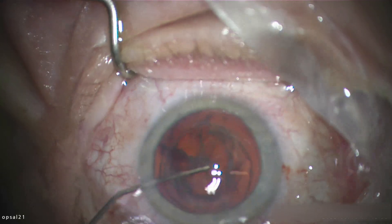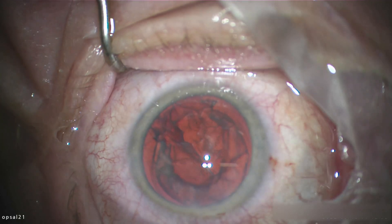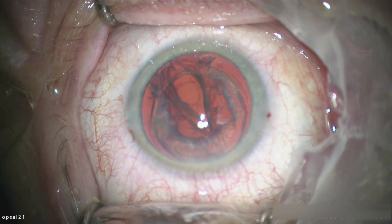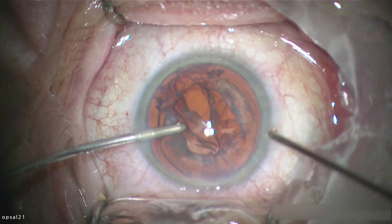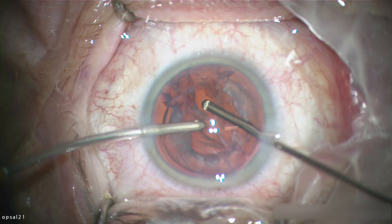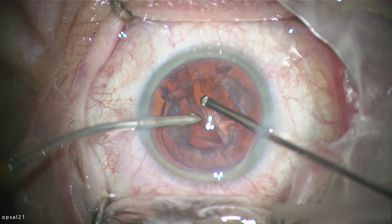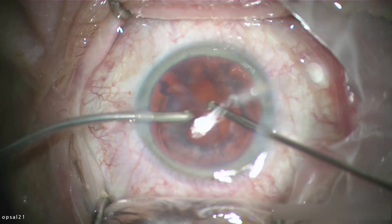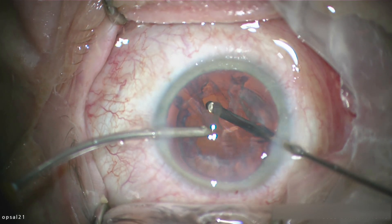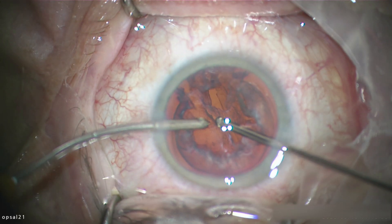I'm filling the anterior chamber with viscoelastic, and the reason is because I can now clearly see the anterior face of the hyaloid presenting itself. You see the circular small tear there — I think that's actually the tear in the anterior hyaloid rather than the tear in the posterior capsule of the lens, which is much longer. Now you can see more clearly the tear in the posterior capsule.